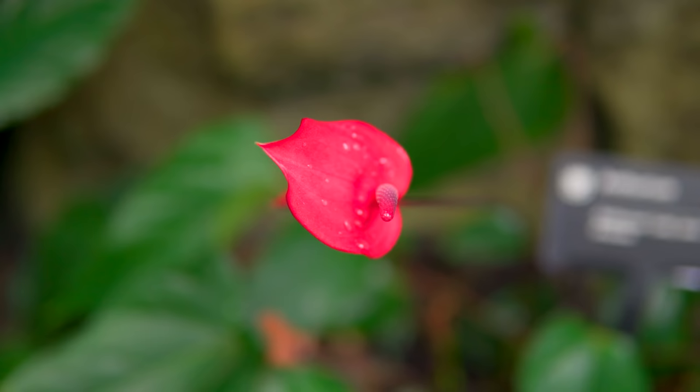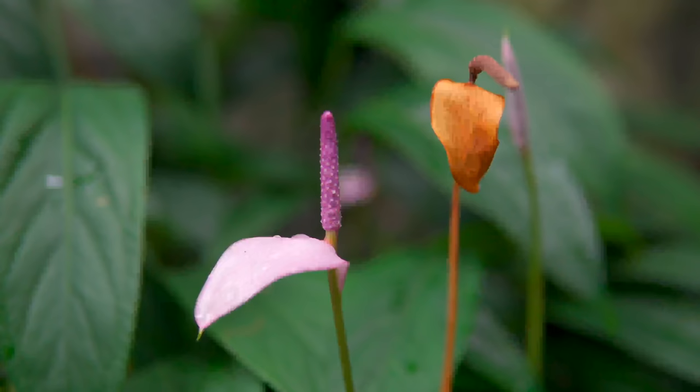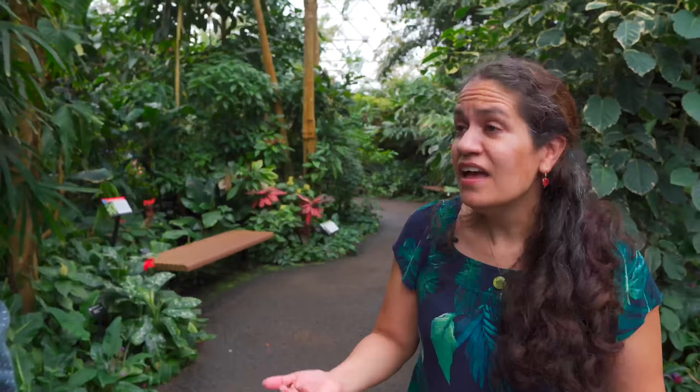Anthurium andraeanum was the very first cultivated Anthurium. It started in Kew Gardens, and the gardener there, Brown, just dispersed it all over the world. In Hawaii, that is their plant — they think Anthurium is native to Hawaii. But it's actually native to Colombia and Ecuador. A long time ago it got up there, and it's one of their most important exports for the cut flower industry and for potted flowers.